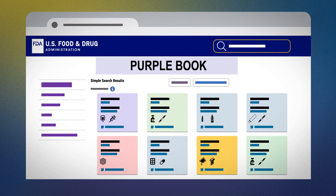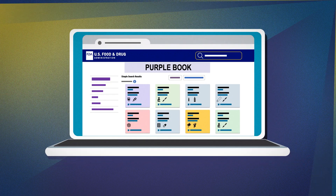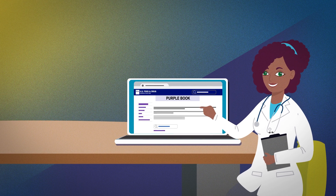The Purple Book includes information on the reference products you may already know, as well as licensed biosimilar and interchangeable products. The Purple Book is a great resource if you have questions about a biologic medication.